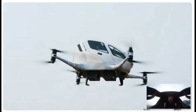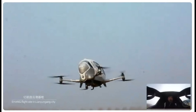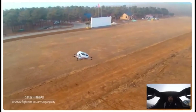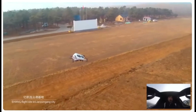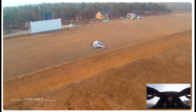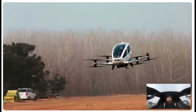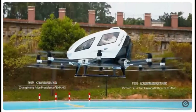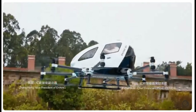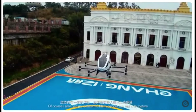In conclusion, the Ehang EVTOL represents a significant leap forward in urban air mobility. With its innovative design, extensive testing, and impressive performance across various locations, it stands out as a leader in this emerging industry. As cities around the world look for sustainable solutions to transportation challenges, Ehang is poised to play a pivotal role in shaping the future of travel.